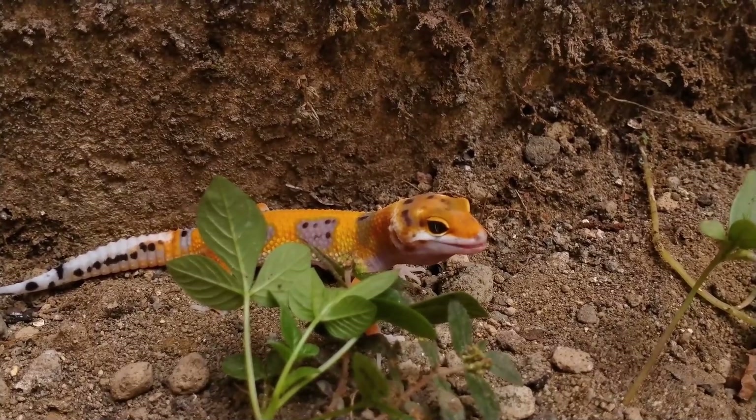Unlike other geckos, leopard geckos do not have sticky toe pads for climbing walls and surfaces. Instead, they have small claws that help them climb and cling to surfaces.